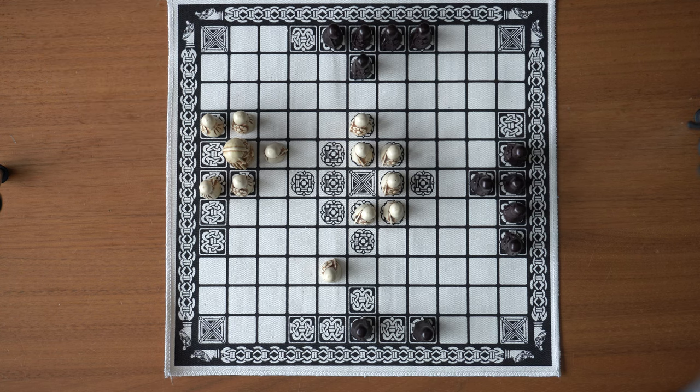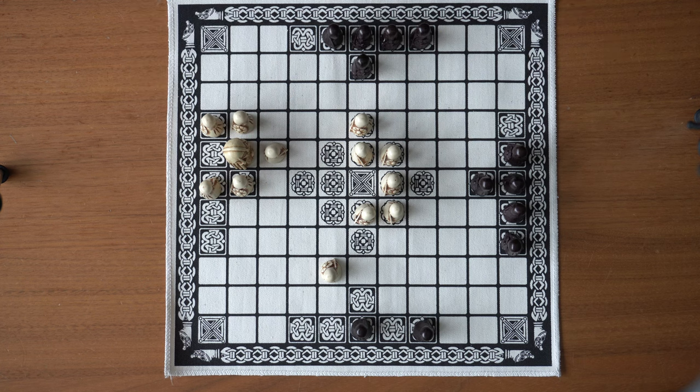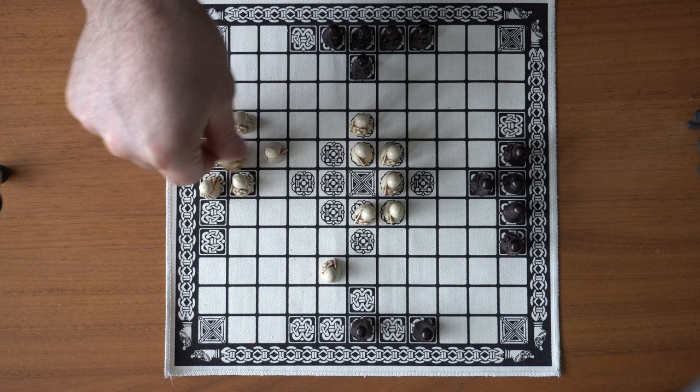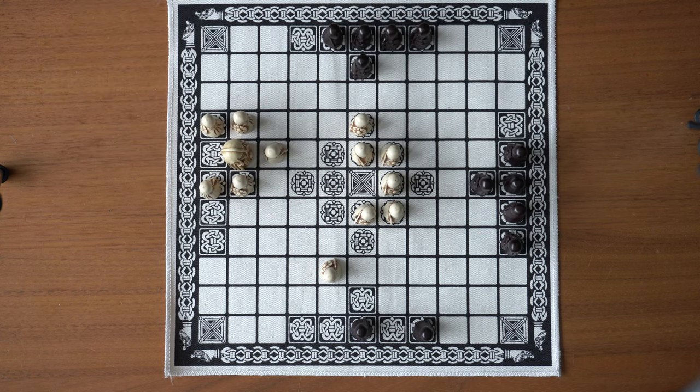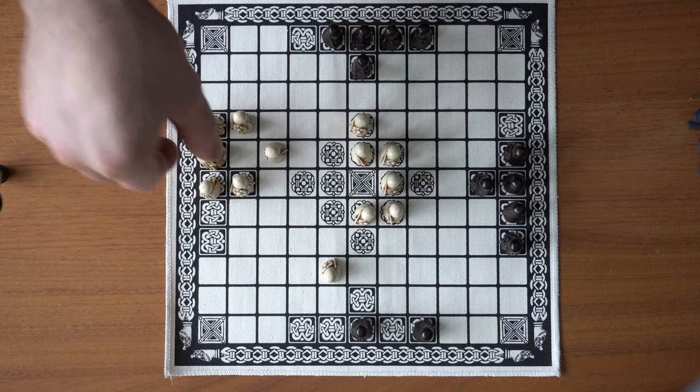Another special move is the exit fort, which is a win for the defending team. If the king is protected on all sides and he's able to move while in contact with the board edge like this, he escapes and the white team wins.